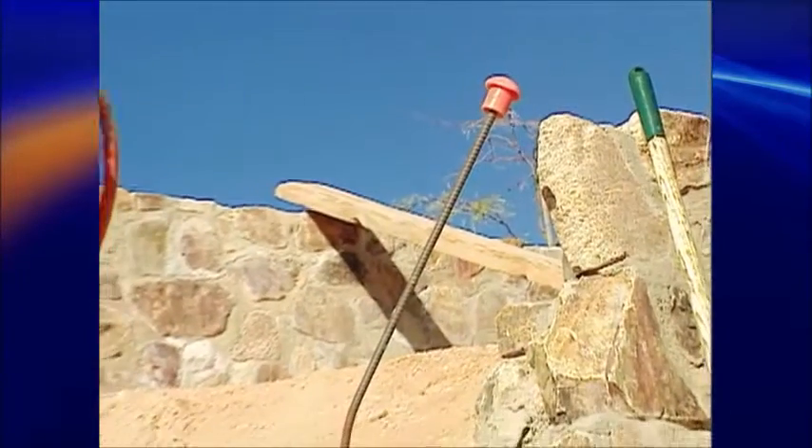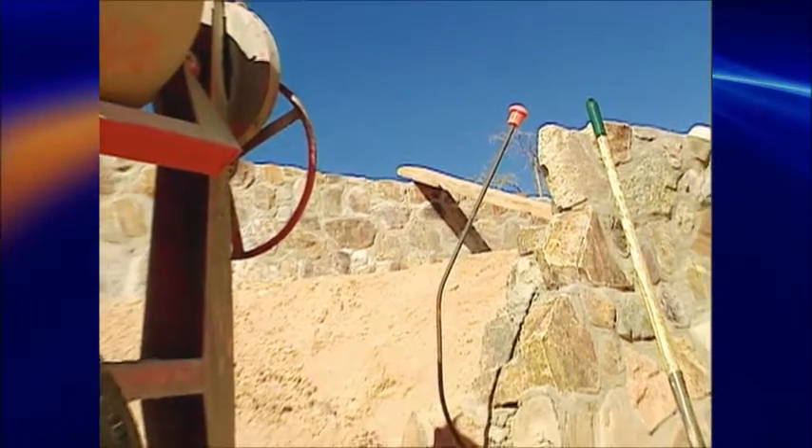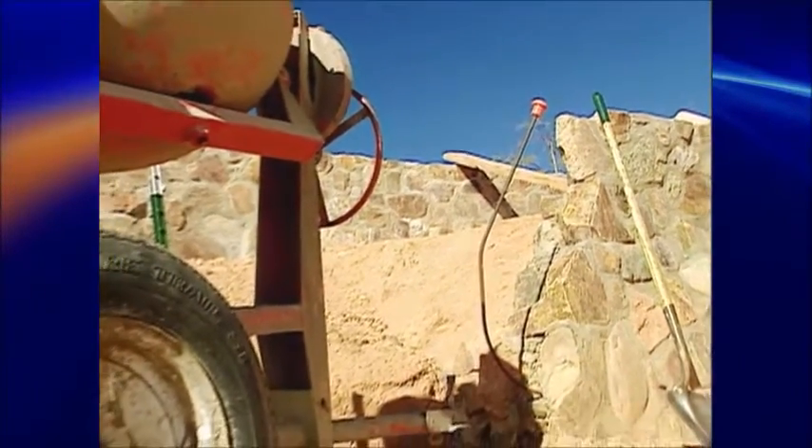Now, it's not that we're complete novices around cement. We've poured footings, built rock walls, and driven over lots of concrete cattle guards. We built a form, and the form was to be for a freestanding stem wall, 4 by 2 by 16, thus 4.74 cubic yards.